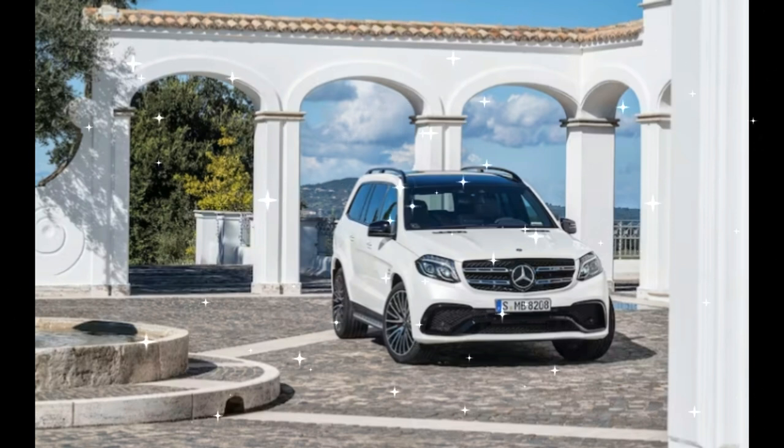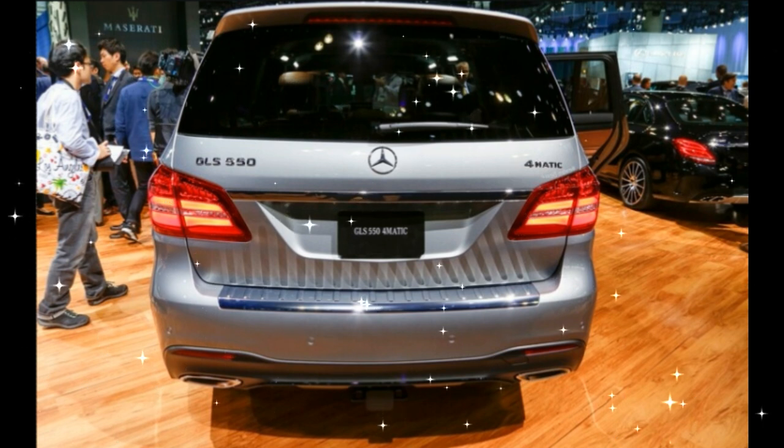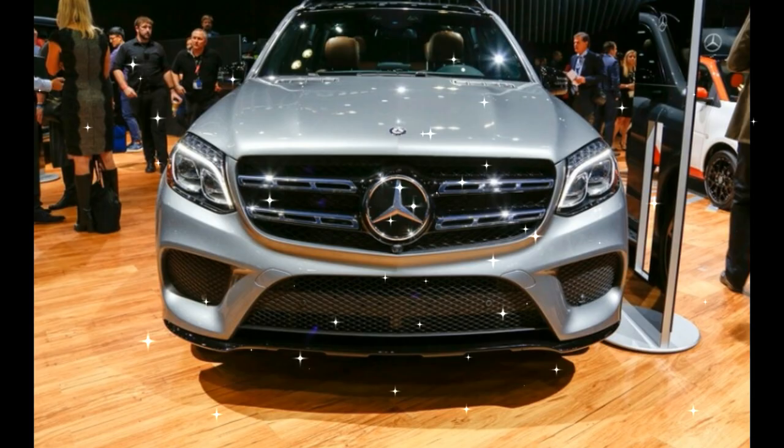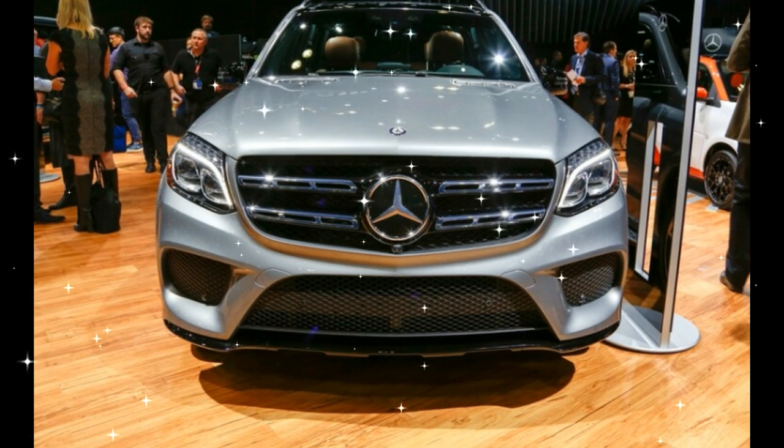Most of the visual tweaks to the 2017 Mercedes-Benz GLS are minor, and consist of a freshened face with reshaped headlights and a more prominent front grille. The taillights are revised too, and there's a bit more chrome trim sprinkled throughout.